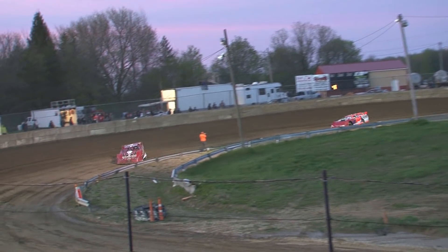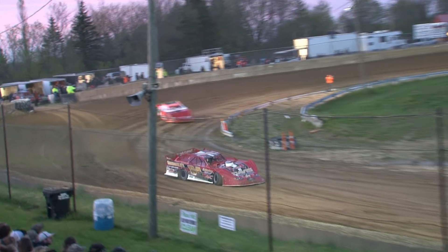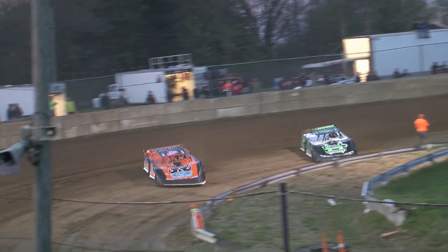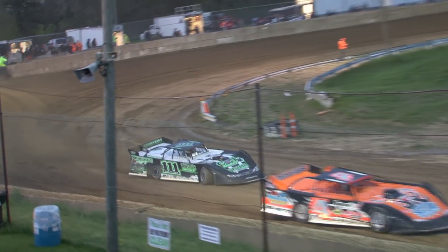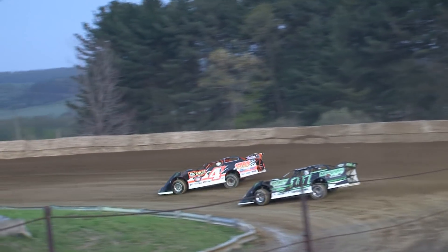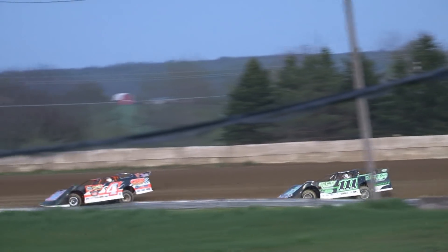Scott back up through turns 1 and 2, Blair in hot pursuit, now falls back about a car length. A little trouble for Agner with the 22 — got out of shape and had to get the car square back in turns 3 and 4. The leaders are coming up on him like gangbusters and will catch him as they go down the back stretch and into turn number 3.